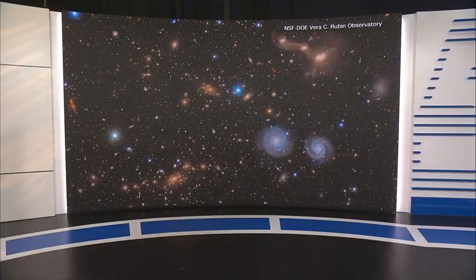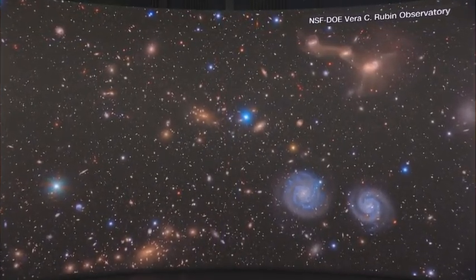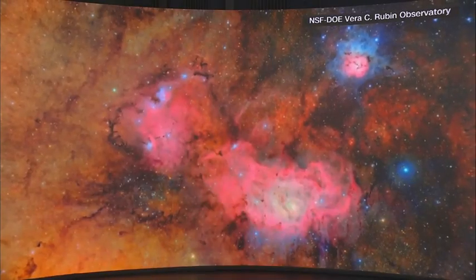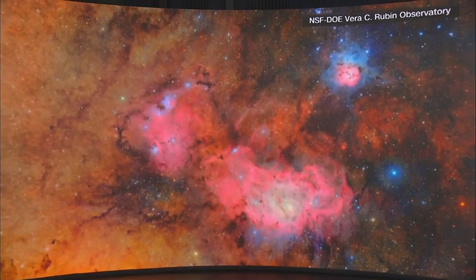One last thing for you tonight — something really cool in space news, and researchers at Duke had something to do with it. These are the first ever pictures taken at the Vera Rubin Observatory in Chile. It captured the light of millions of stars in the night sky and identified thousands of previously unseen asteroids. The telescope is huge, and the amount of data it brings in is also huge — 20 terabytes of information every single night. It is a huge leap forward in the field of study.